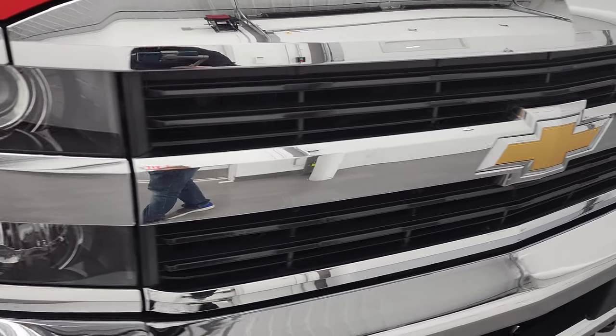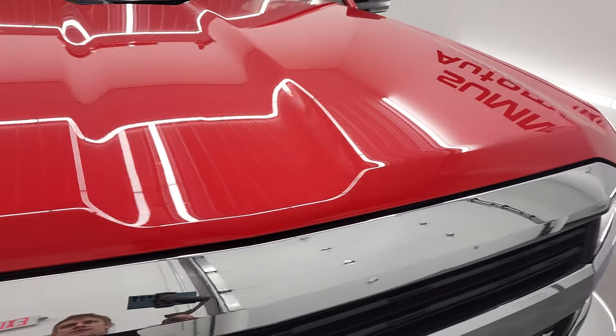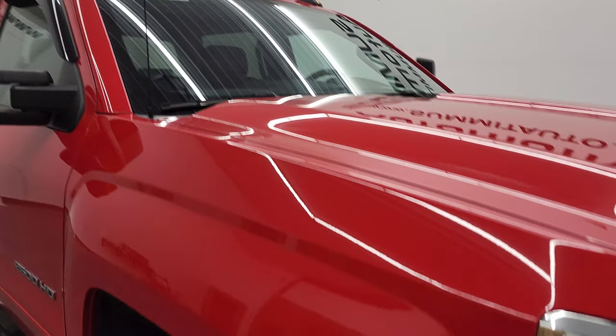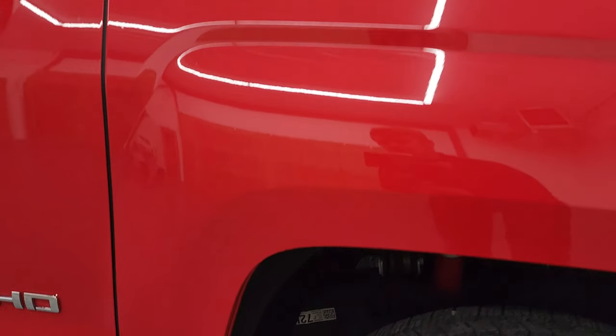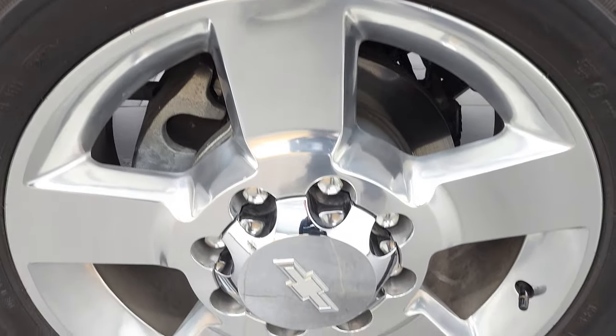The grille is in nice condition as well. All the chrome looks really good. The hood is in nice shape — I didn't see any dents or dings on there. It does come with the cab lights up top. Passenger side front fender — no dents or dings on there. And the passenger side rim has no major scuffs or scrapes.